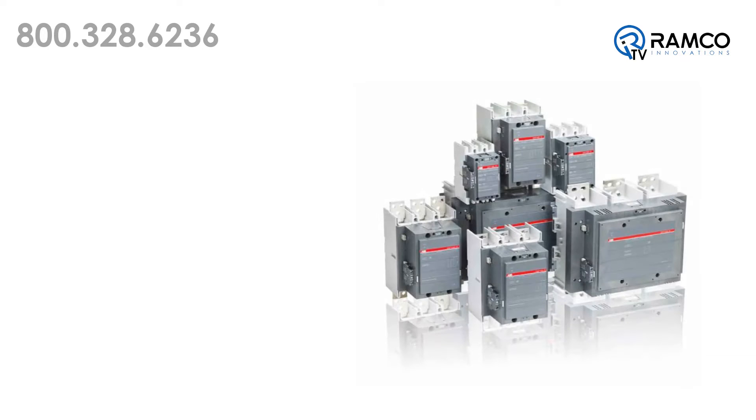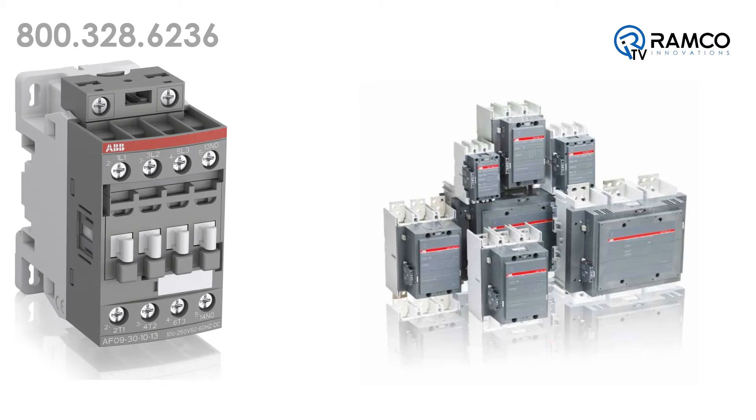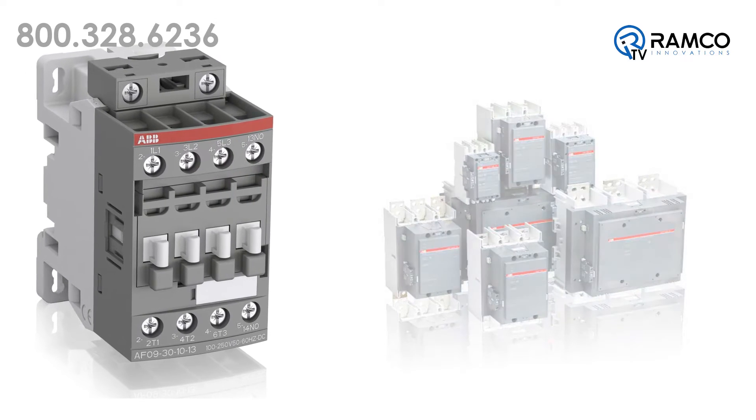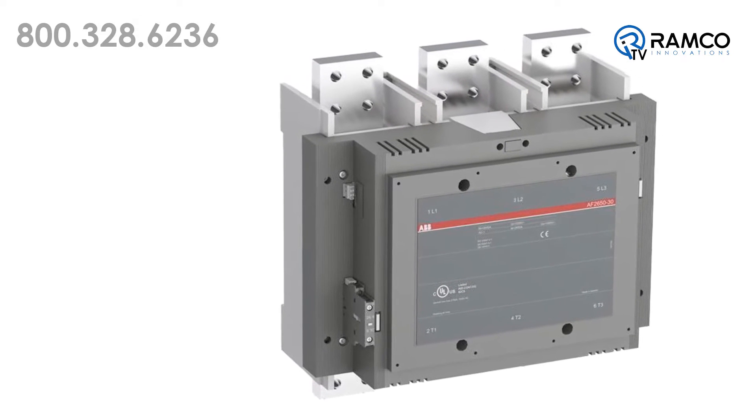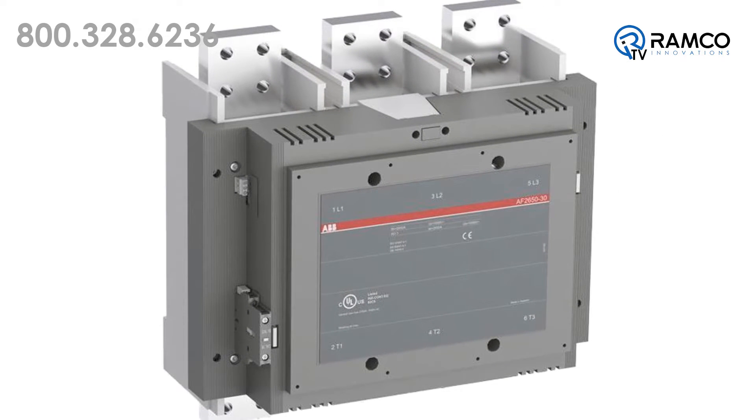The AF contactor range covers small motor-starting solutions from fractional horsepower up to big power switching solutions with ABB's unique AF2650, the biggest single case block contactor in the world.